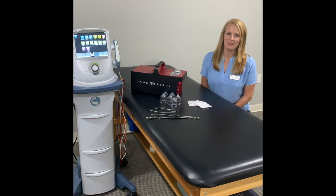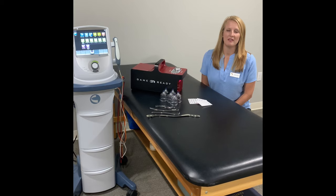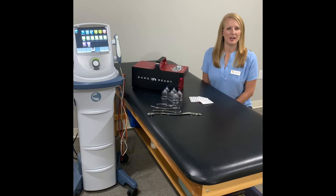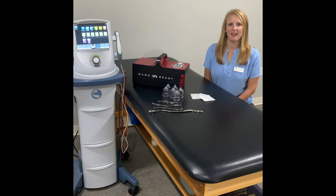If you or anyone you know needs physical therapy, please reach out at 337-345-5742 or check out my website at www.parishptla.com.